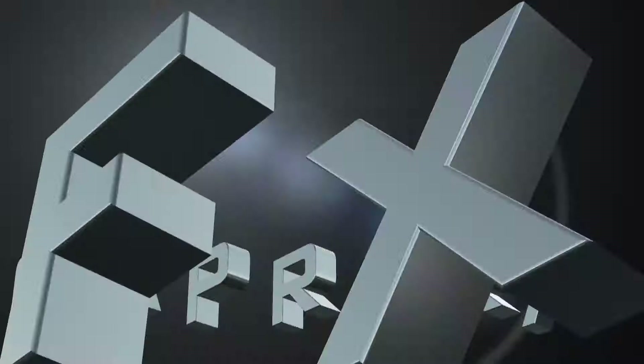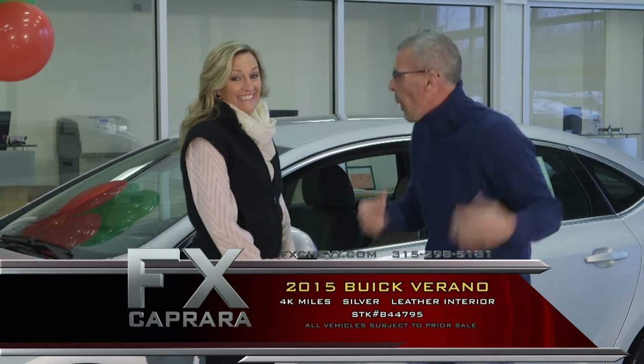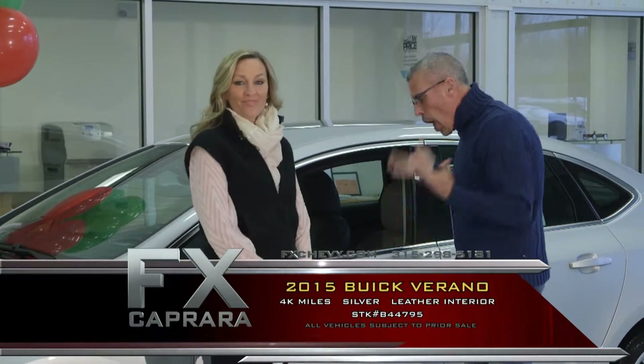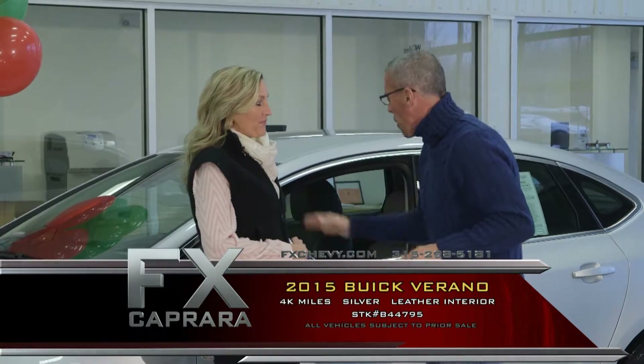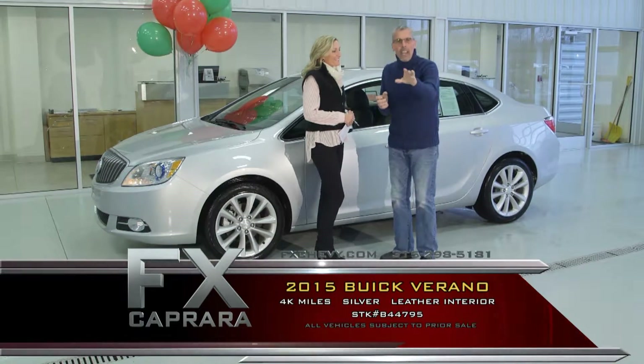And now, luxury sedans. Car number three is a 2015 Buick Verano — bringing out the 2015s right here at FX Caprera because this is the cream of the crop. We chase one-of-a-kind cars, off-lease cars, and company cars. The true thoroughbreds in the GM lineup are the company cars, and we love them because we save you thousands. Here's a 2015 with just 4,000 miles — essentially three months old — and you get all the balance of the warranties as if you bought it brand new.